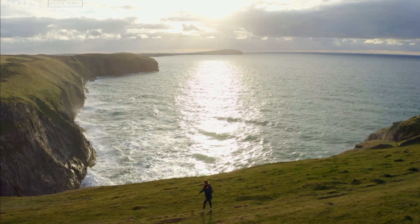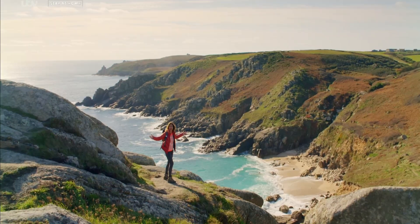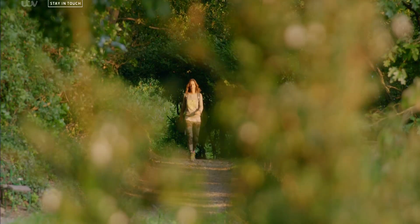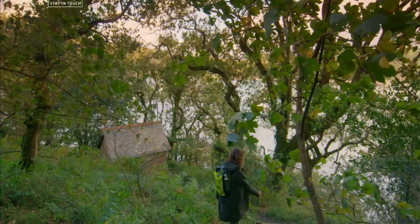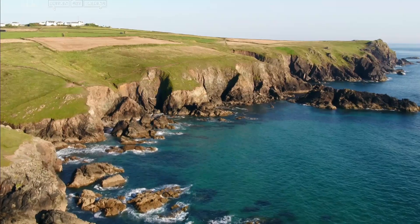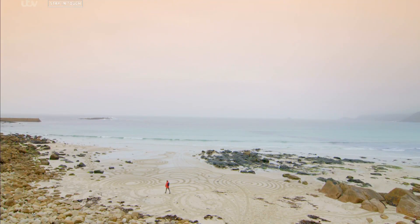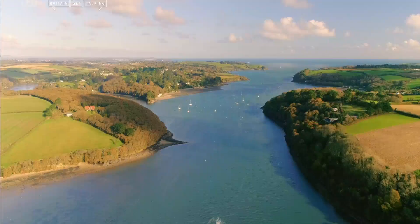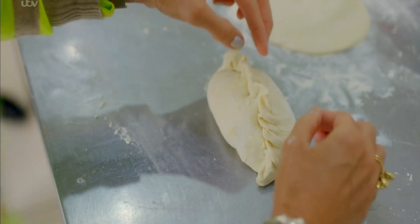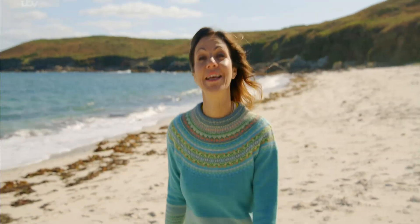The best way to see the true landscape of Cornwall and Devon is on foot — Britain is a walker's paradise, and these two counties are packed with beautiful walks. Going to the places only your walking boots can take you, from the rugged rocks of Dartmoor to the wild beauty of the Lizard, I'll be seeking out the county's most unforgettable views, and meeting the people that make Cornwall and Devon so unique. Walk with me — it's going to be an adventure you'll never forget.